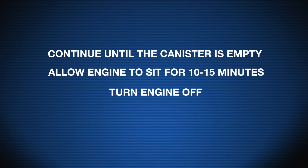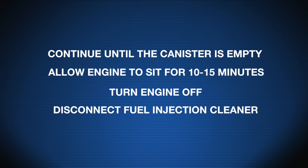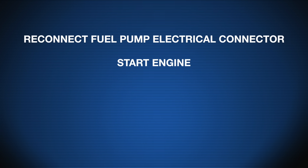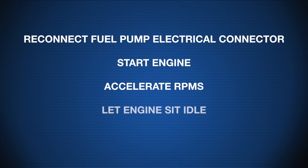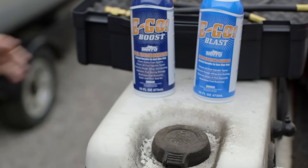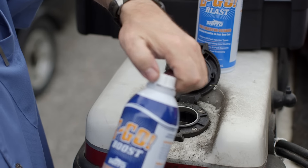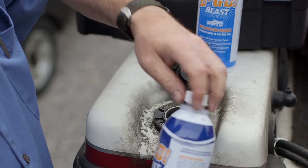Allow the engine to sit for 10 to 15 minutes to let the cleaner continue to work. Turn the ignition off to prevent discharging the engine battery and disconnect the fuel injection cleaner. Reconnect the fuel pump electrical connector to the system, release the fuel hose if it had been restricted, and start the engine. Accelerate the RPMs several times and then let the engine idle for a moment and shut it off.